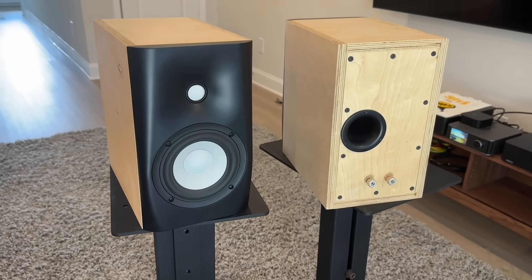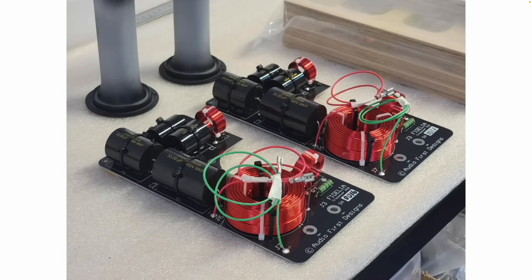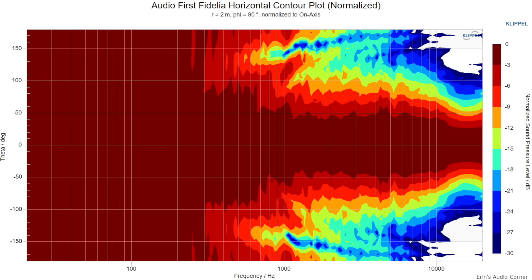Number two is the Audio First Fidelia speaker, which retails for about $1,150. This is a new brand out of the UK and it's a kit speaker — but don't let that scare you; if you know how to use a screwdriver, you'll be really glad you checked it out. The overall response is extremely neutral — honestly one of my favorite speakers I've ever heard. It has very broad horizontal radiation, which gives more envelopment, and there's nothing bad about this speaker in terms of tonality. Bass extension goes down to about 45–50 Hz, and it does well being brought off the wall a couple of feet.